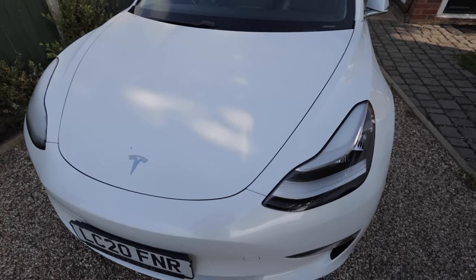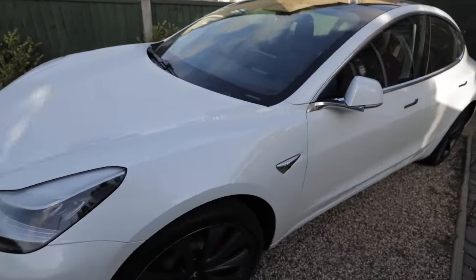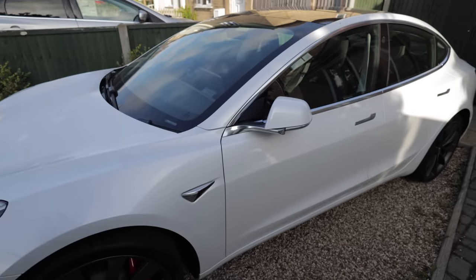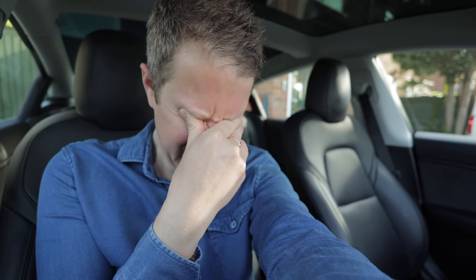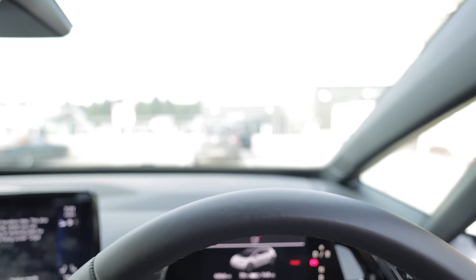There she is, looking completely naked, ready to go to her new owner. Goodbye old friend, it's been fun. I'm going to miss that lovely glass roof, the faux leather seats, and the 0 to 60 in 3.1 seconds. Now the morning ritual is completed, I'm heading over to the office in the ID3 which is half the price. It hurt me to say it's not anywhere near as good, but it is half the price.